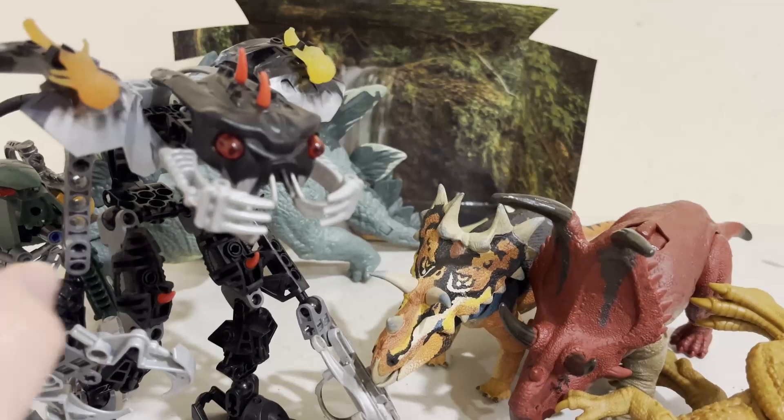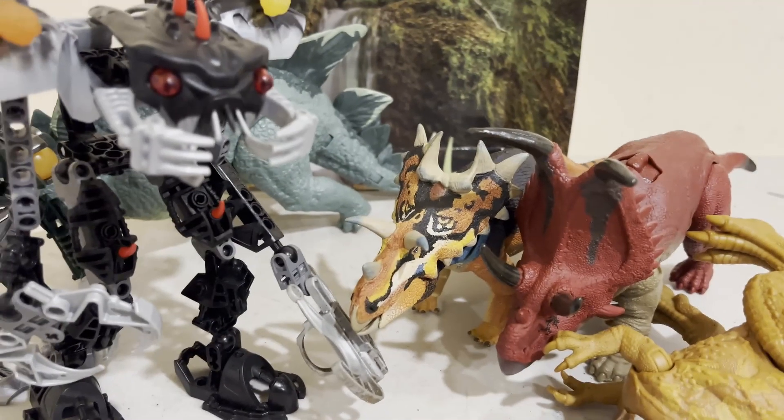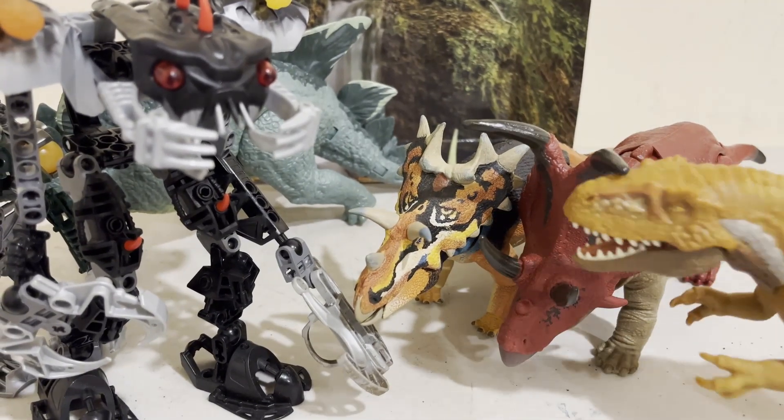Not the biggest creature ever, but it's accessible. Maybe it's some kind of smaller ceratopsian.